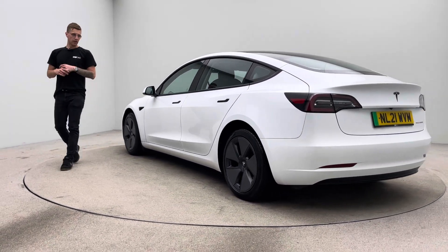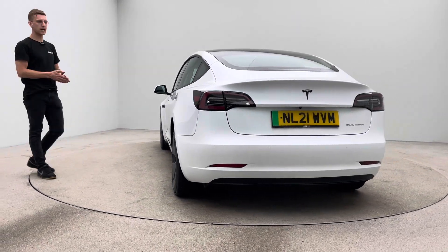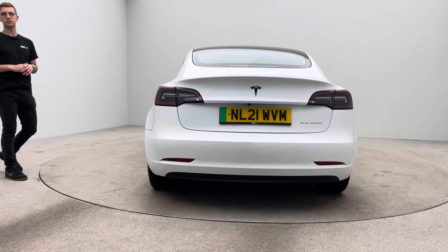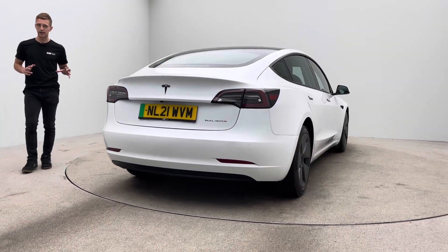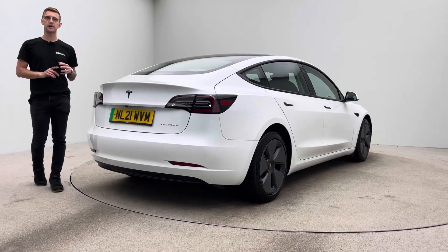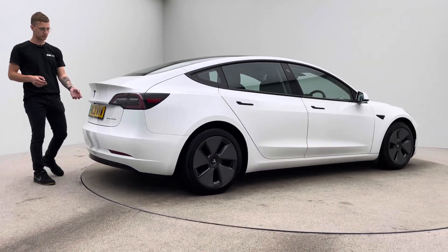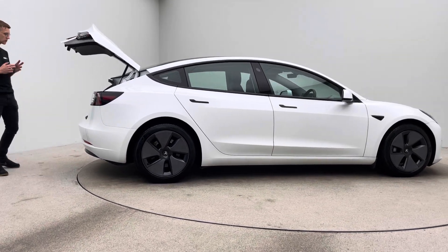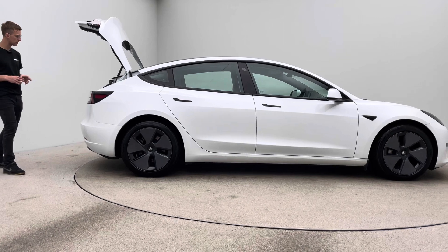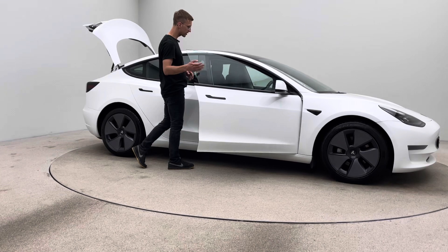A little bit about this video: what we're trying to point out is how we prep our cars and present them, and also what to expect from Car 360 as a business. Prep is all done in-house - we take full control, with detailers, bodywork technicians, and mechanics allowing us to produce and show off cars that look as good as this. Aesthetically: no dents, no scratches or scuffs to the bodywork, alloy wheels free of any blistering, corrosion, or curb damage.